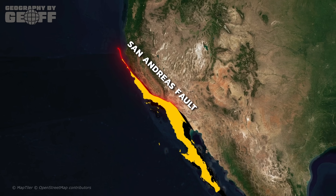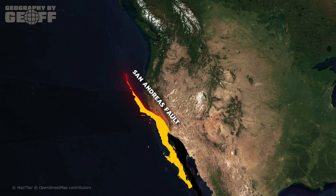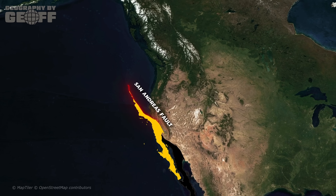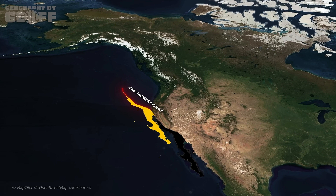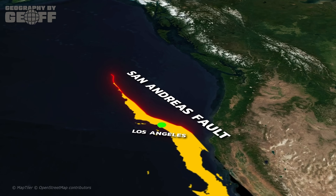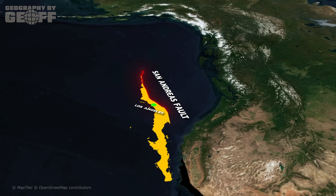The Gulf of California is actually a baby ocean. As the San Andreas Fault continues to drag Baja towards Alaska, the Gulf is slowly widening. In a few million years, the Gulf won't just be a sea — it will likely tear California apart, turning cities like Los Angeles into island real estate. But we don't have to wait millions of years for the Gulf to cause trouble. It's doing plenty of that right now.